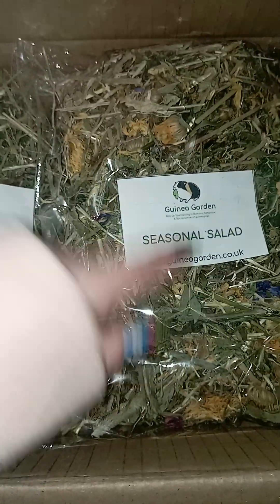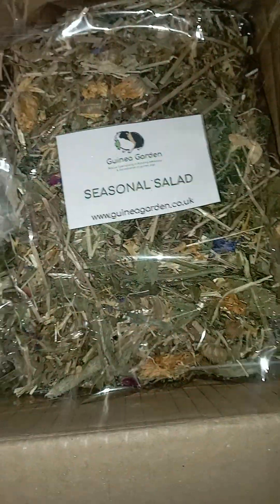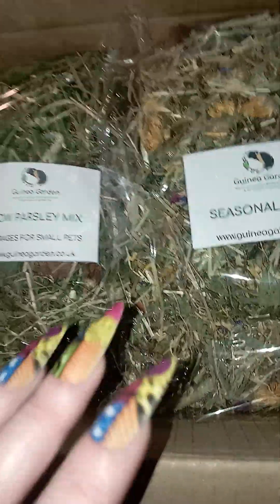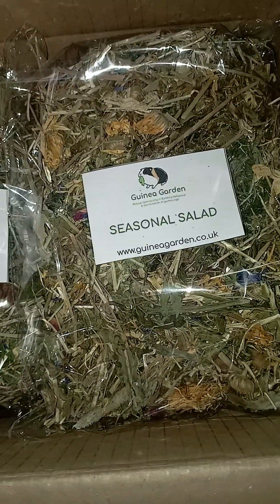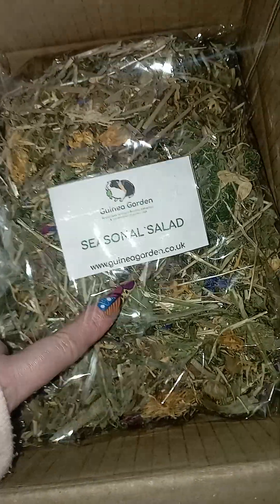She also ordered the seasonal salad, which is available all year round but alters depending on what's in season and what we're packing at that time. It's basically a mix of everything that we already sell, all mixed into one bag, so it's a very heavily mixed one and it is absolutely fantastic. All of the animals here really love this mix.